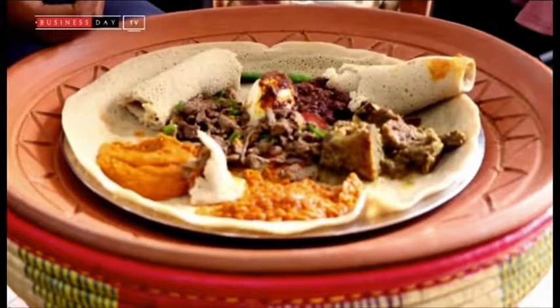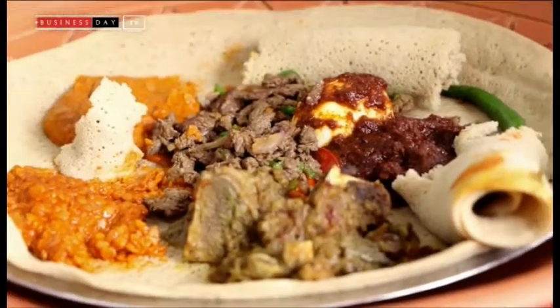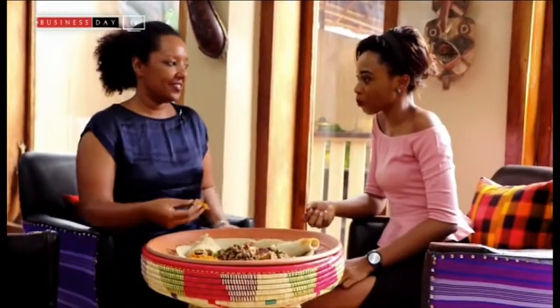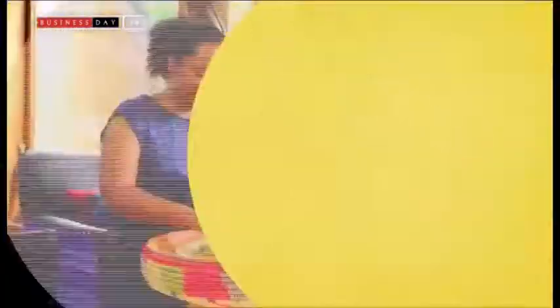We have a tradition in Ethiopia where you have to feed your guests and it's called kursha. I have to welcome you and I have to let you know that I want you to eat. Let me make a nice one for you — it has to be big because you want your guests to feel at home, you want to feed them and take care of them. Get ready for your kursha!